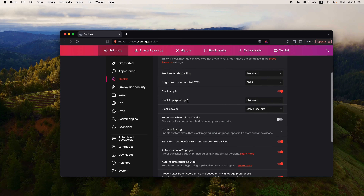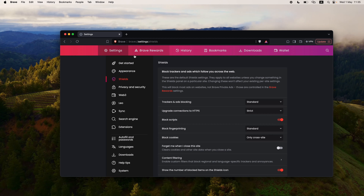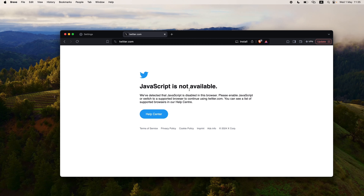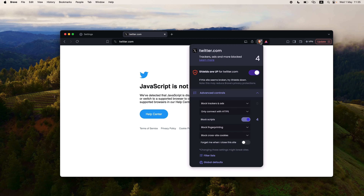If I click on Shields, you will see the settings. If I go to twitter.com, it says JavaScript is not available — that means shields are up for this website. The shortcut is the Brave icon, which shows shields are up for twitter.com. It's blocking trackers and ads, only connecting with HTTPS, and blocking scripts, which results in the JavaScript error since scripts are written in JavaScript.